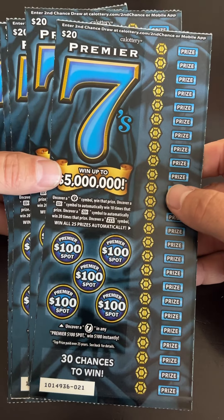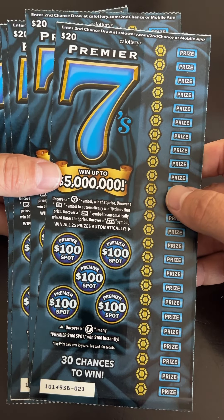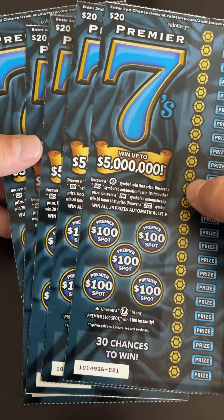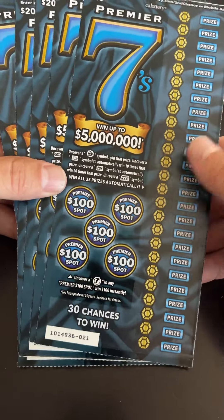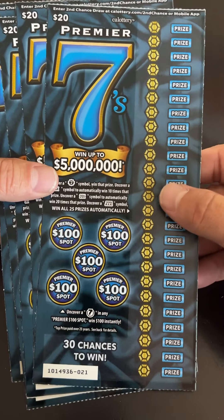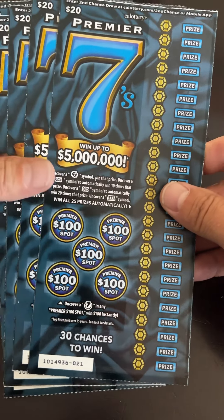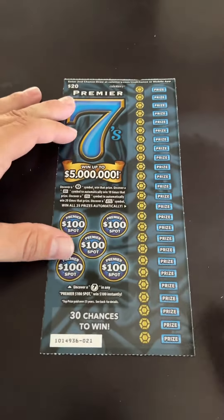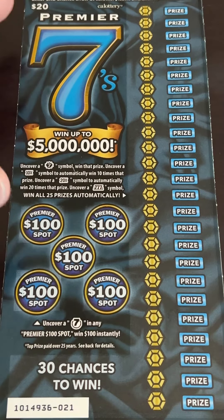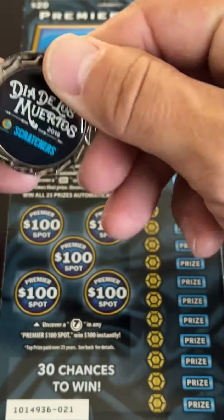I don't know how many books I've played — probably around 6, 7, 8 of them — and I haven't found anything higher than $500. Hoping one day the Lottery Gods will let me win that $2,500 prize. It's all about timing, just got to wait my turn. All right, let's get scratching.